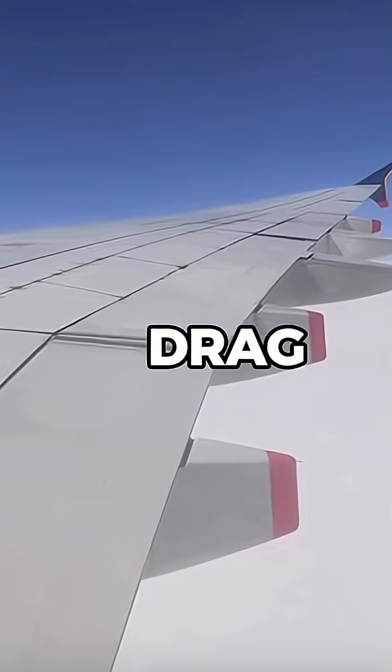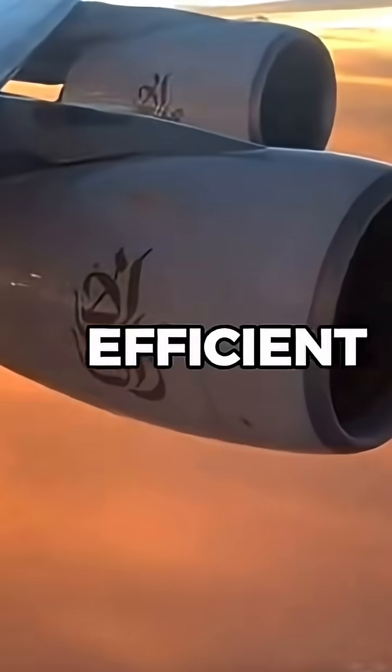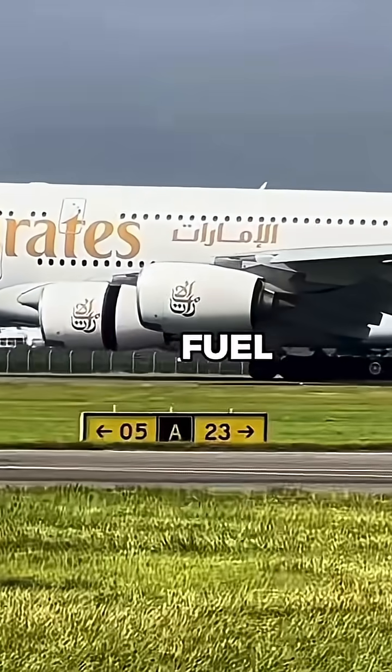So why so tall? They help reduce drag by smoothing out the airflow at the wingtips, making the aircraft more fuel-efficient. They also reduce wingtip vortices, which slow the plane down and waste fuel.